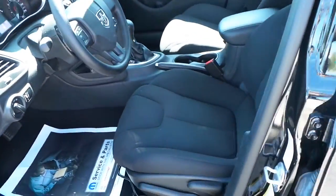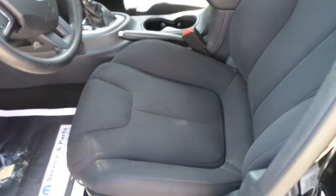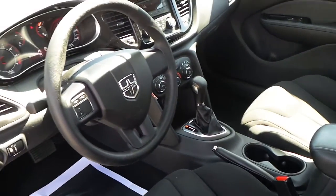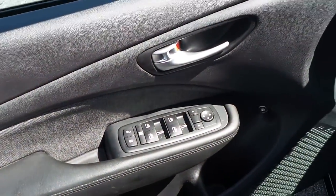A black cloth interior — very clean interior, practically brand new. Power windows, locks, and mirrors.